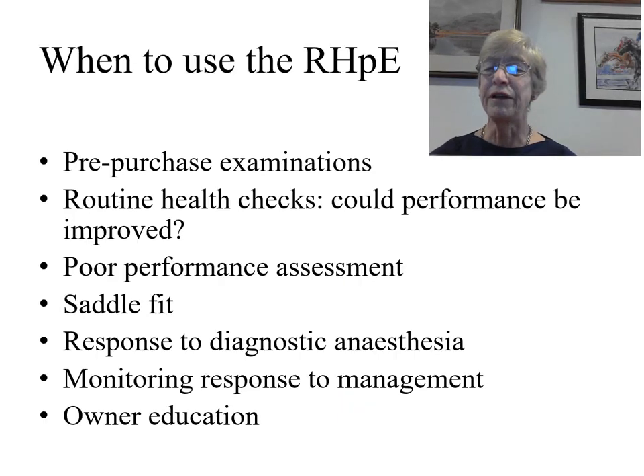It discusses when to use the Ridden Horse Pain Ethogram. This is a very powerful tool that can be used in pre-purchase examinations. It has a place in routine health checks — could performance potentially be improved if we recognise the presence of a subclinical problem? It can be used in poor performance assessment and when evaluating the appropriateness of saddle fit to the horse. It can be used in conjunction with observation of lameness and the response to diagnostic anaesthesia, and as a monitoring tool to assess the response to management of a known problem. It also has a place for the education of owners about the presence of musculoskeletal pain.